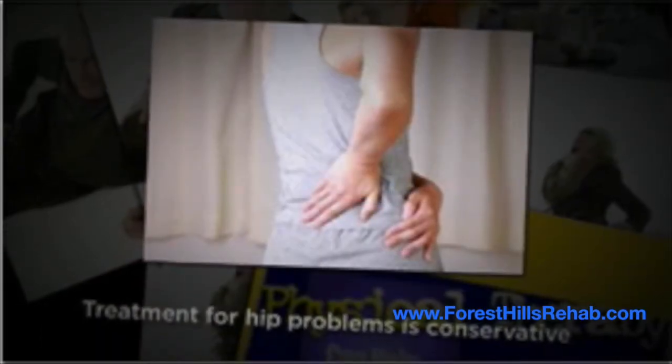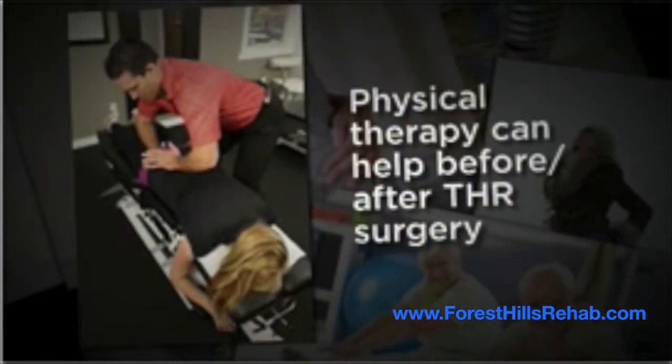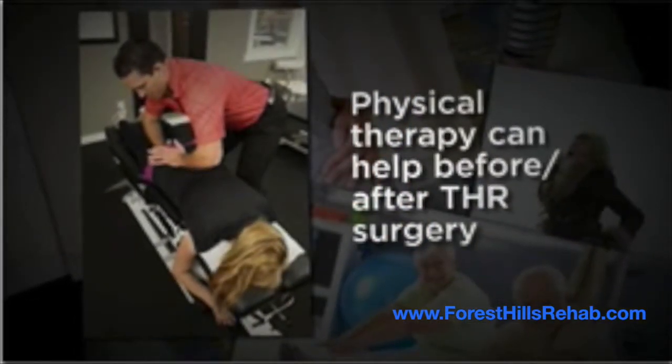Treatment for mild hip problems is generally conservative, consisting of medications and physical therapy. Physical therapy can also help before and after THR surgery.